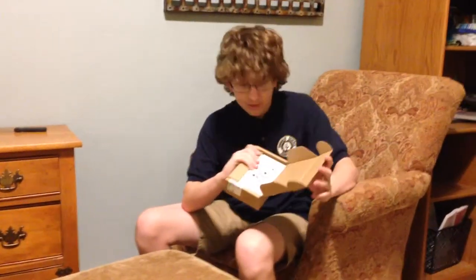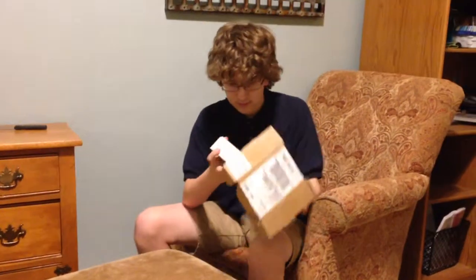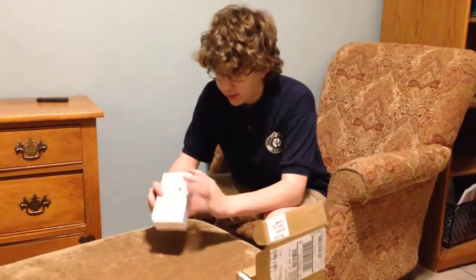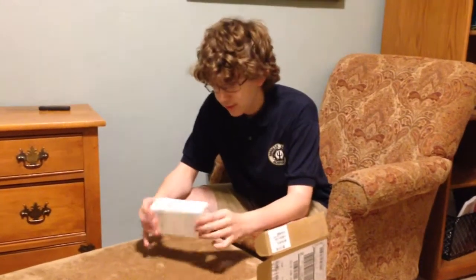iPhone 5S. As normal we have the Apple packaging. Always awesome.